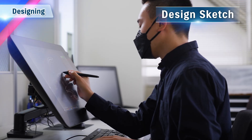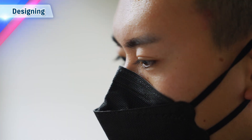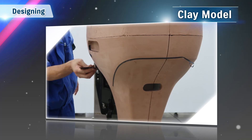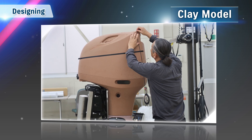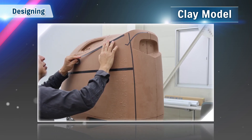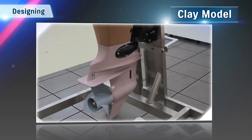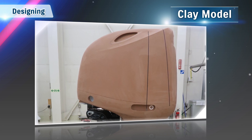After deciding the concept behind the outboard motor, next is the design process. A clay modeler makes a three-dimensional model based on sketches drawn by the designer. Through trial and error, the clay model brings the curves and three-dimensional design to life in a way that cannot be portrayed through diagrams.